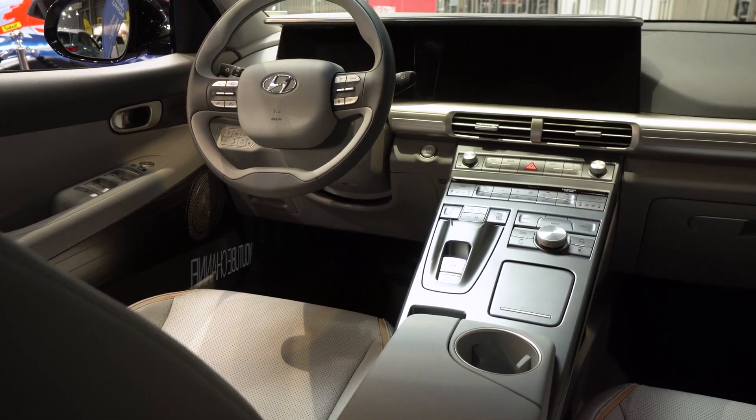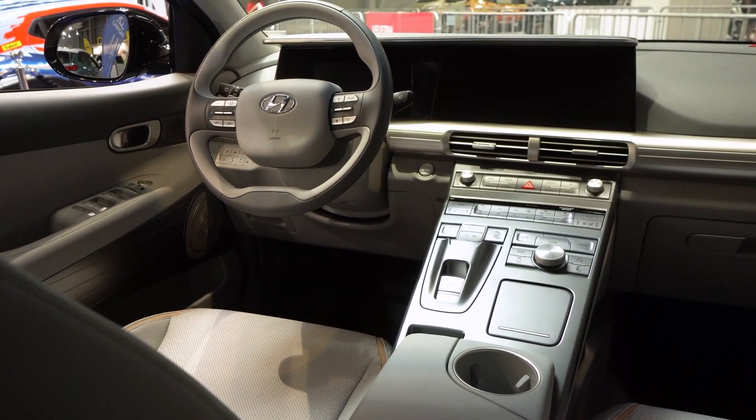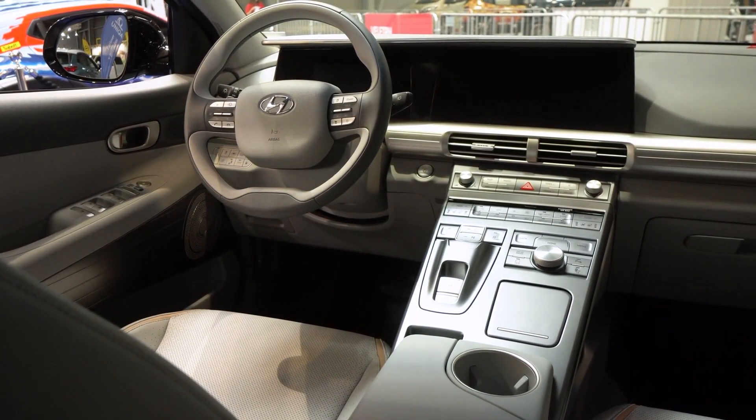Before we begin, please like our video, subscribe to our YouTube channel, and turn on the notification bell icon to receive more fantastic videos every day.